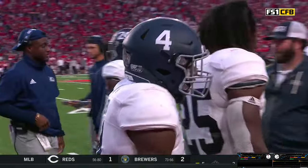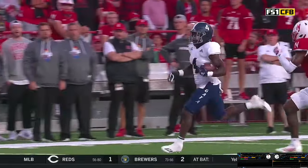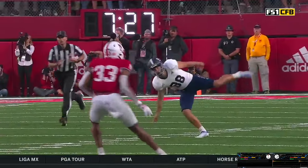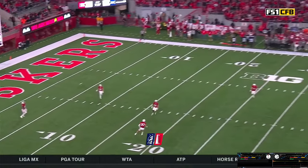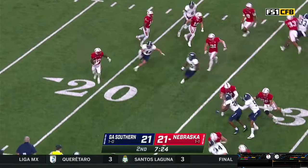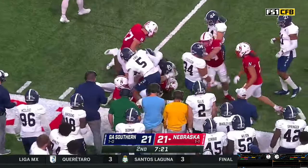Timeout on the field, 7:27 left before halftime — a 21-21 tie, Nebraska and Georgia Southern. This is big red football. Lancey approach and hammers a kick away. Anthony Grant coming up, makes a grab at the 6 — to the 10, 15, saves to the near boundary, 20, 25, and then Collard at the 26-yard line.